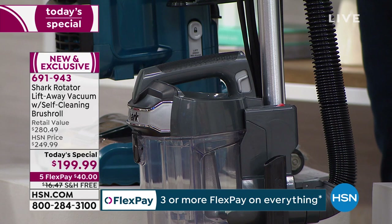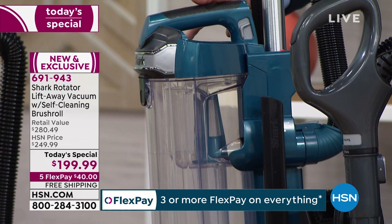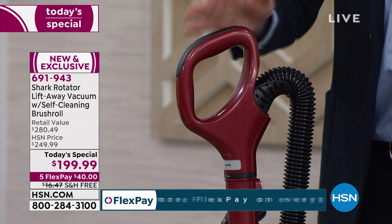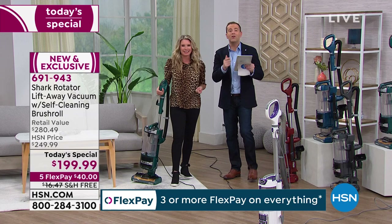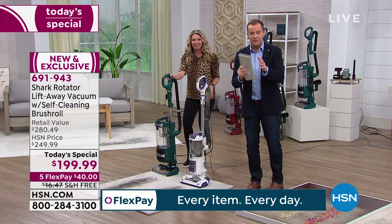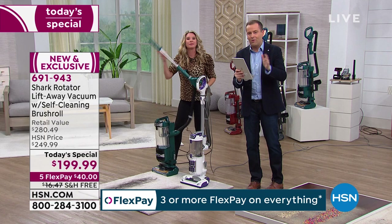You can order by calling our toll-free number, going on HSN.com, or using flex pay — so $40 plus tax gets your brand new Shark Rotator delivered direct to your door. You don't need to spend the full amount tonight; we spread the cost over time at zero interest, no fees, no membership. Getting a new vacuum was just made easy.